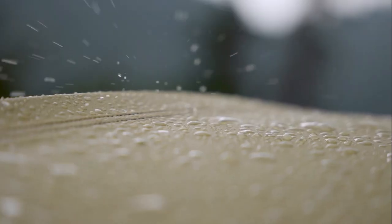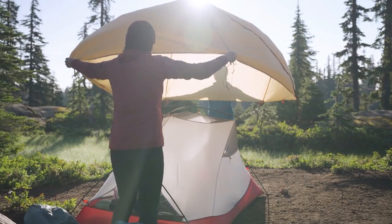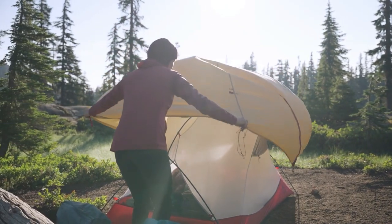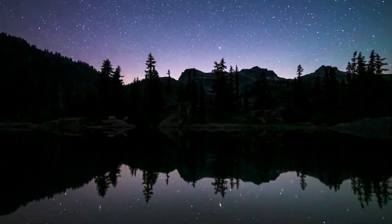The tent's advanced materials and waterproof coating provide excellent weather protection, keeping you dry and comfortable even in challenging conditions. The MSR Hubba Hubba NX 2-Person Backpacking Tent ensures a secure and cozy shelter so you can rest well and wake up ready for new adventures.